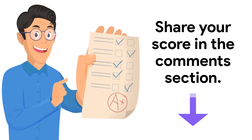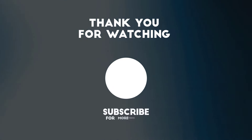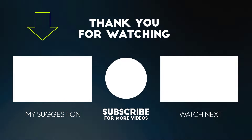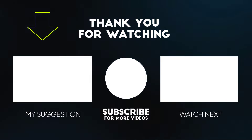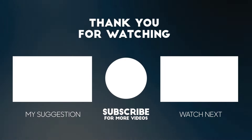Don't forget to share your score in the comments section. If you haven't taken our previous listening tests, the playlist link is in the description below. We will upload more listening tests, so don't forget to subscribe and stay tuned. See you in our upcoming videos.